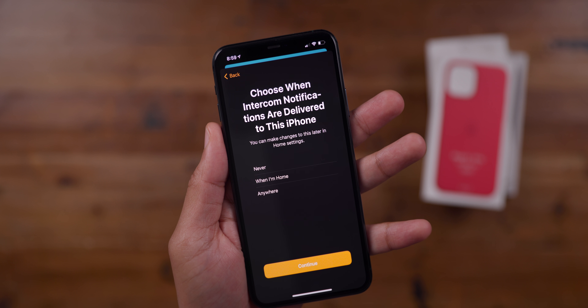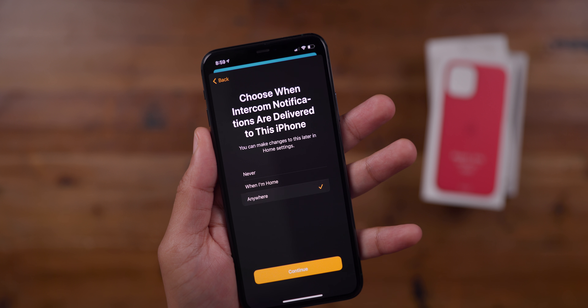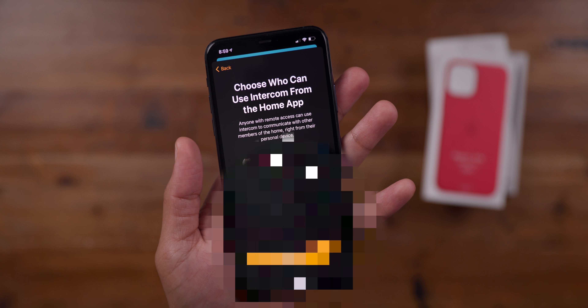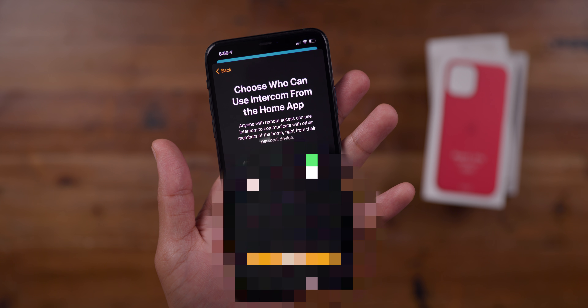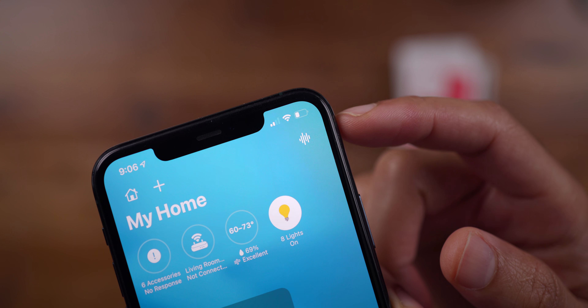What's really cool is that you can choose when intercom notifications are delivered to your iPhone — never, only when I'm home, or anywhere. So even if you're out and about, you could stay up to date with what's going on with the family. You can also choose who can use intercom from the Home app. There's a little intercom button in the upper right-hand corner of the Home app — you simply tap that.